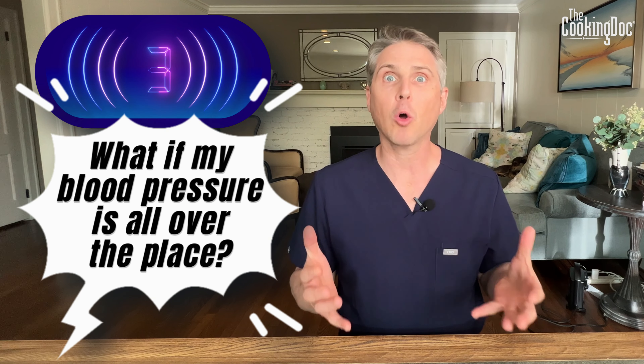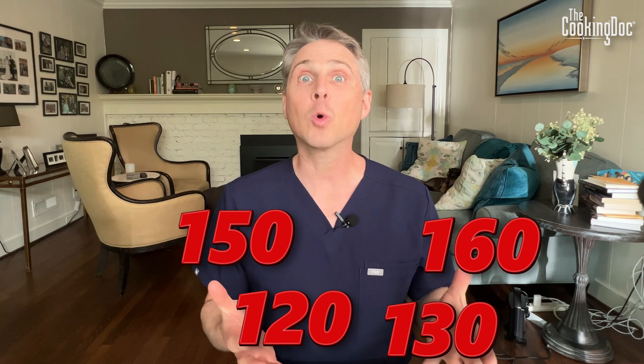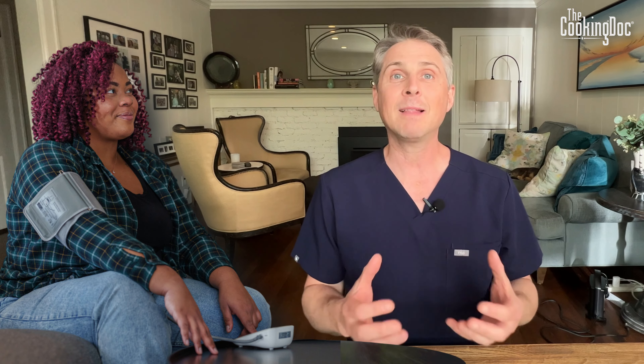Number three: what if my blood pressure is all over the place — 160 systolic, 120 systolic, 150 systolic, 130 systolic? That's normal. For a lot of people, blood pressure is variable. It depends on everything going on around you at that time, on when you've taken your blood pressure medicine, and it can even depend on whether you've just stood up and sat down. There are a lot of things that can change your blood pressure from one minute to the next. That's why I like you to follow a strict routine — follow the instructions from the other video, have a relaxation routine, and check your blood pressure the same way every single time to get consistent readings. And even if you do that, your blood pressure may still be up and down — a bad phone call, a headache, all those things can change your blood pressure. Having variation is totally normal.